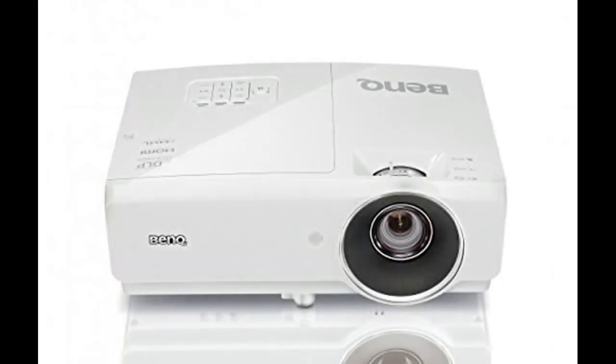The BenQ MH750 is just what you need to perfect your presentation in all settings. Boasting 4500 ANSI lumens and a 10000 to 1 high contrast ratio, this Full HD 1080p projector also offers vertical and horizontal 2D keystone correction for diverse display options to keep your presentations looking great.